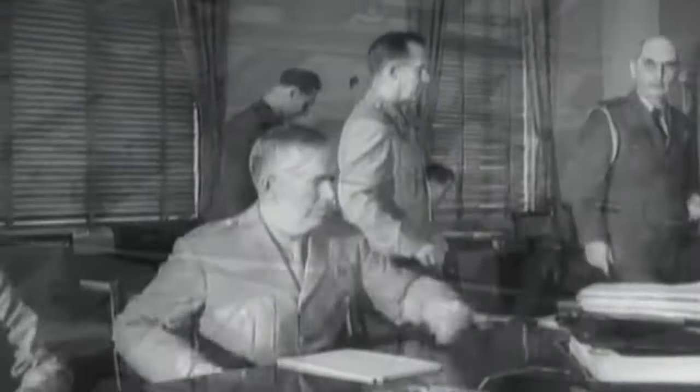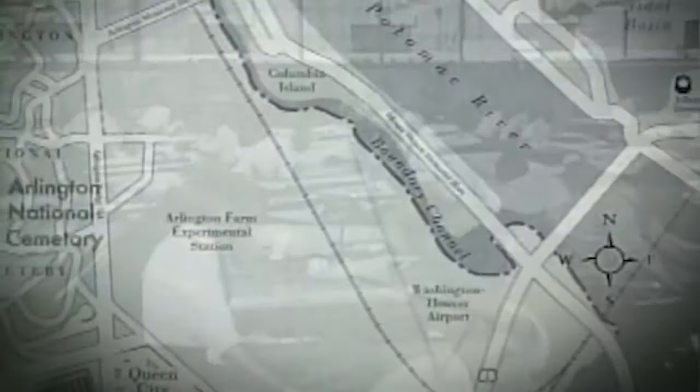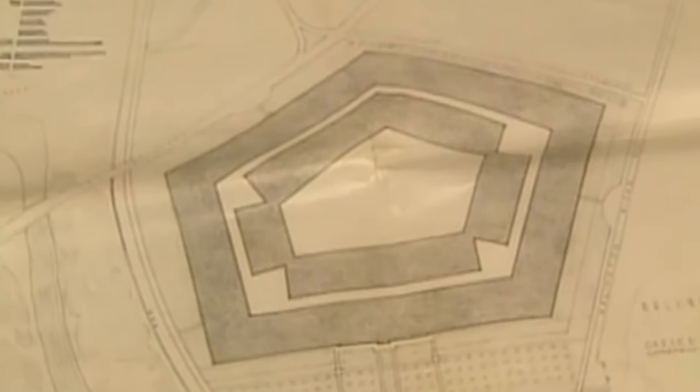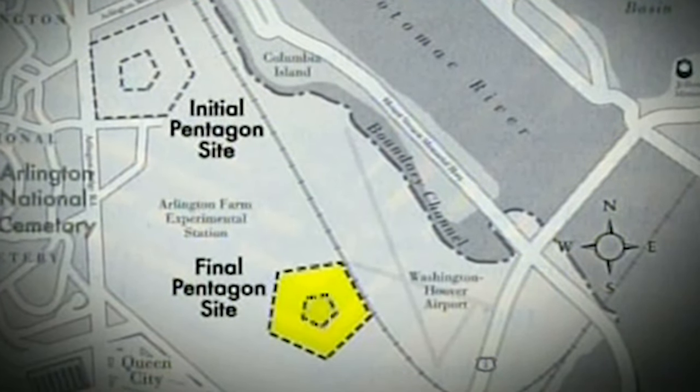Some people got to talking, and after the request for more space was approved, they developed a plan. The first potential location was Arlington Farms, which was surrounded by five roads, so the initial designs took on a five-sided shape to fit the space. But soon, President Roosevelt decided to move the project to the site near Hoover Airport instead.